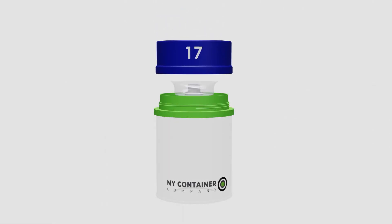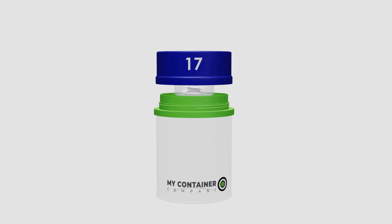Design 17 provides tamper evidence with a simple plastic bag over a nozzle or opening.